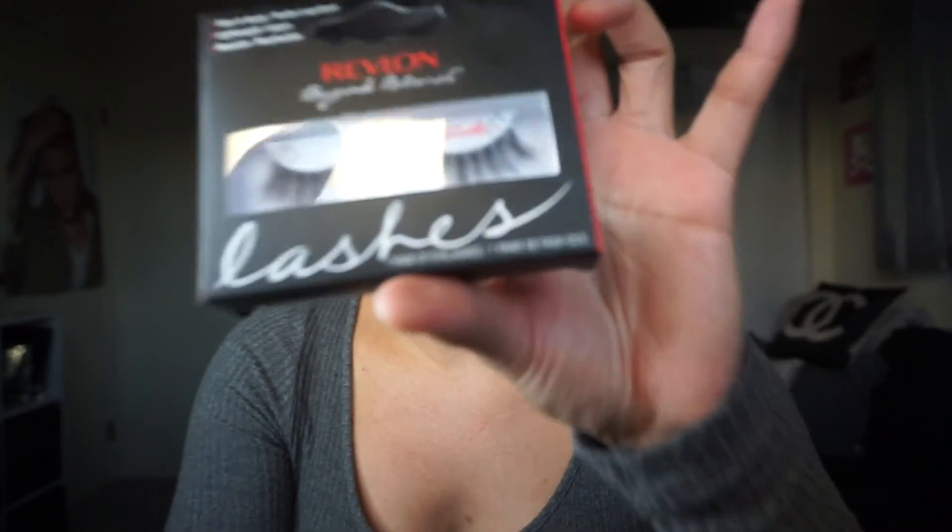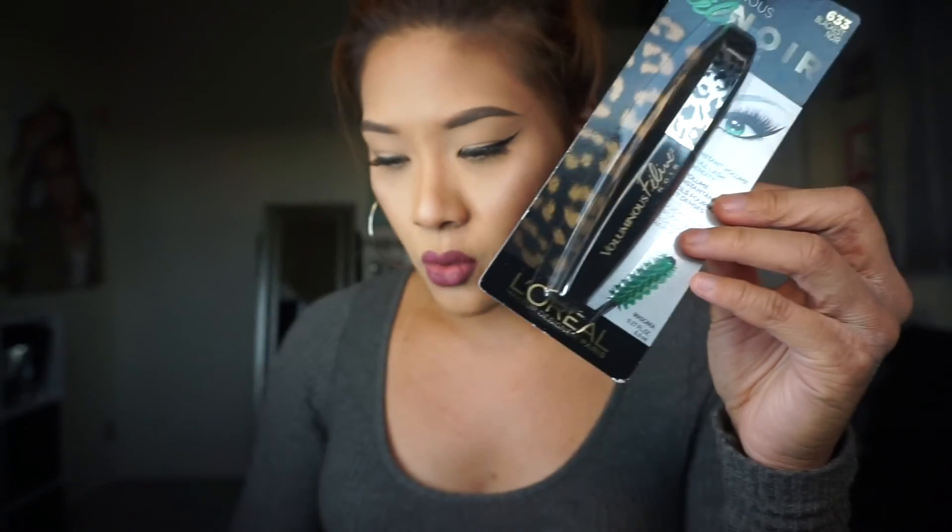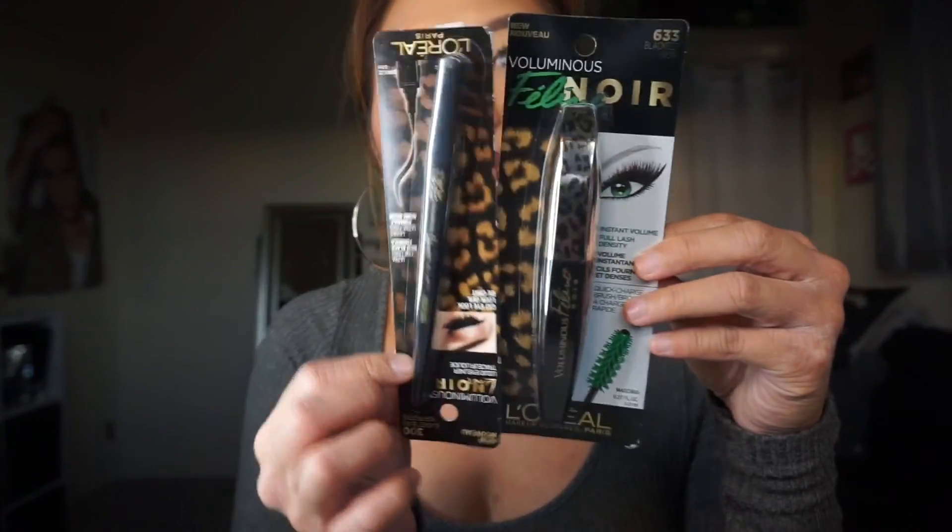I got some Revlon lashes — they don't say a style name but they're really, really pretty. I also got the Elf Contour Palette, which I've been wanting to get. And Hard Candy's most famous product — their Tiki Highlighter, which says baked bronzer but it's really an intense highlighter. I just needed to pick up another one because my other one broke. I'm also obsessed with the L'Oreal Voluminous Feline Noir line — I got everything Noir.